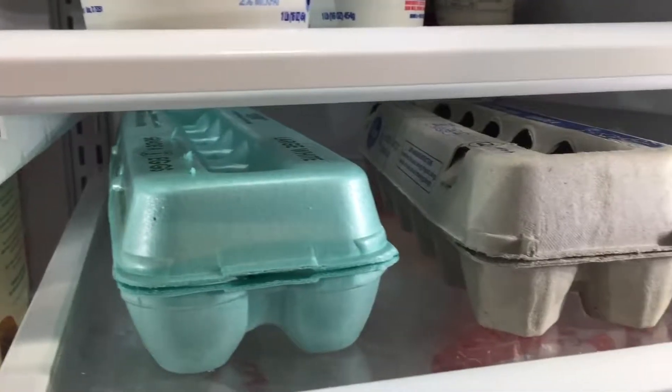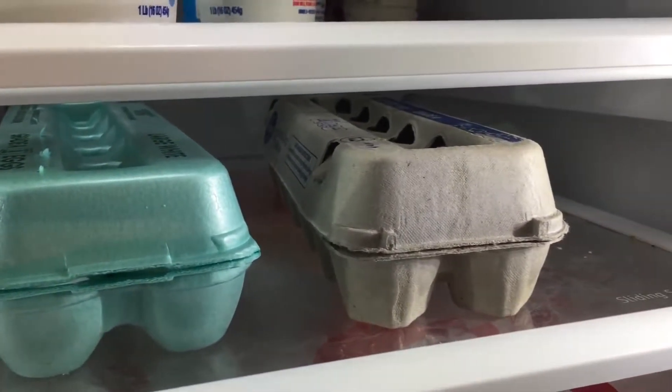Just like your milk and your meat, you never want to put eggs in the side door because that's an uneven temperature. Your eggs can go bad rather quickly, so be sure that you keep those on your bottom level or second to bottom. The closer they are to the bottom, the better — just make sure they're not in the door.